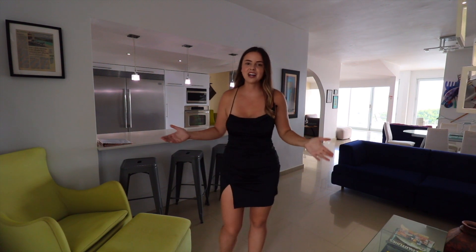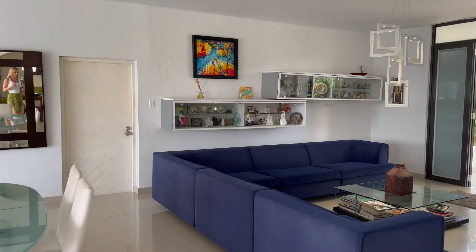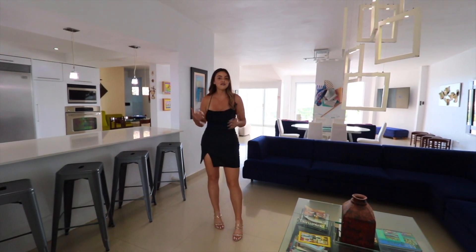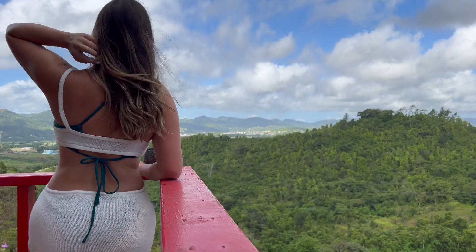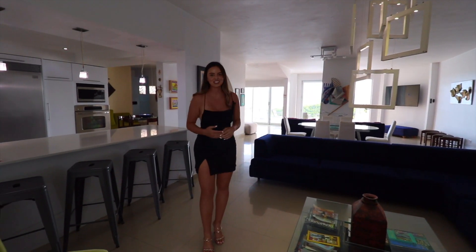As soon as you arrive into the living area, there is a tremendous amount of space to lounge for you and your 13 other friends and family members. As soon as you walk in, you are greeted with the incredible mountains of this town. Let's go ahead and check out the rest of the property.